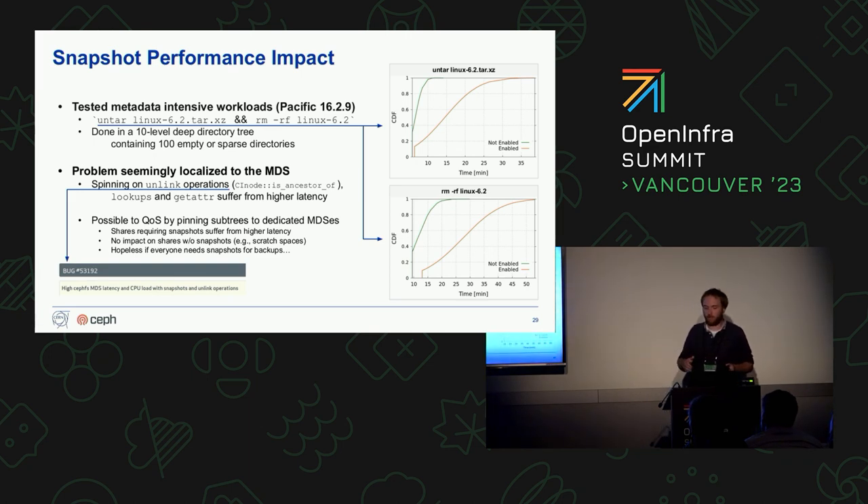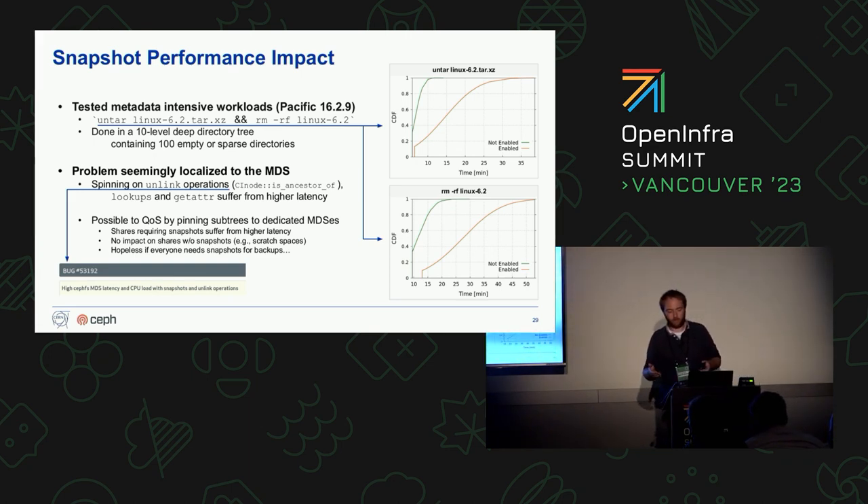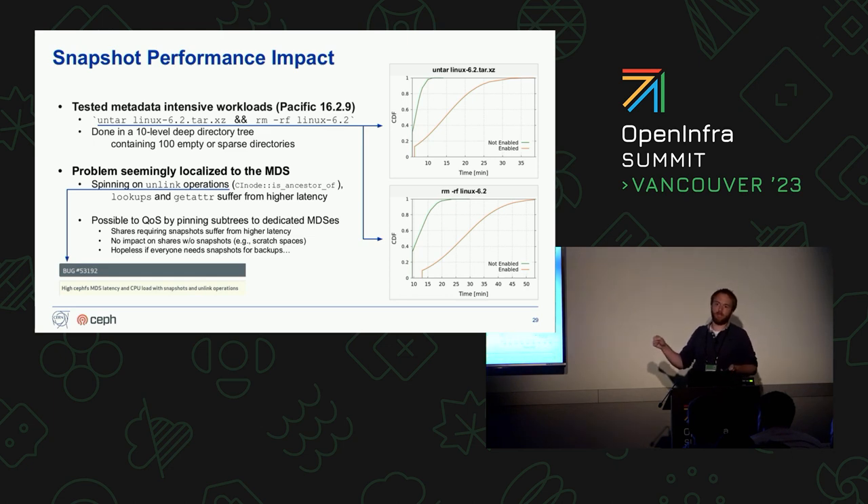We are thinking about whether it's possible to work around this. For instance, in a multi-active MDS setup you could pin directories that need snapshots to one MDS — those suffer the performance penalty — while all others go to another MDS. For example, if you're using CephFS as a scratch space, you do not need snapshots and can take full advantage of the performance Ceph is able to deliver. This is still to be fully understood before being deployed in production.